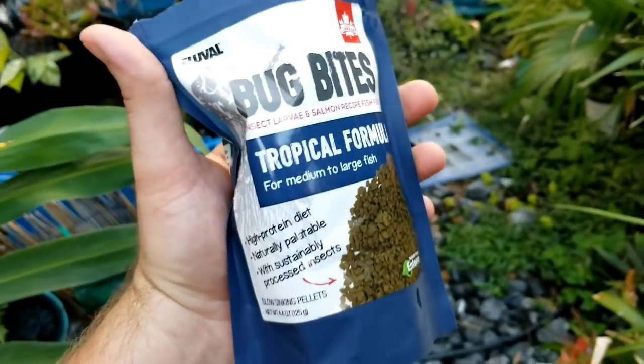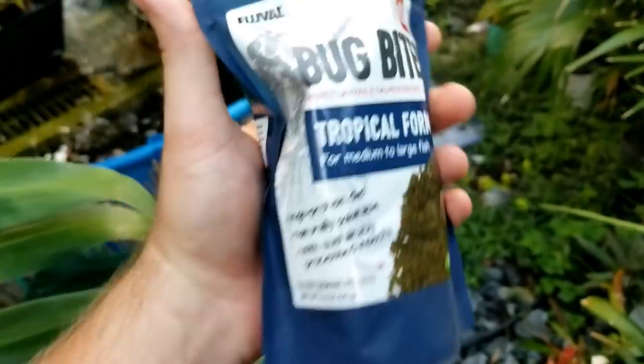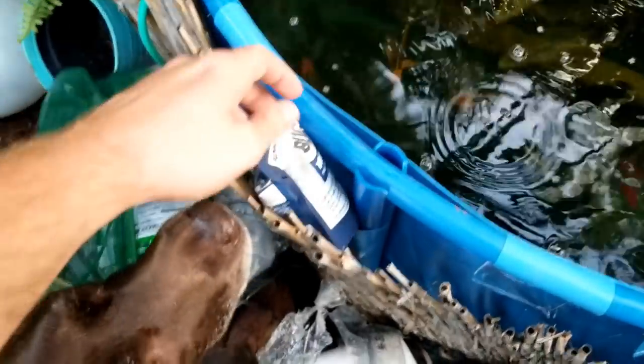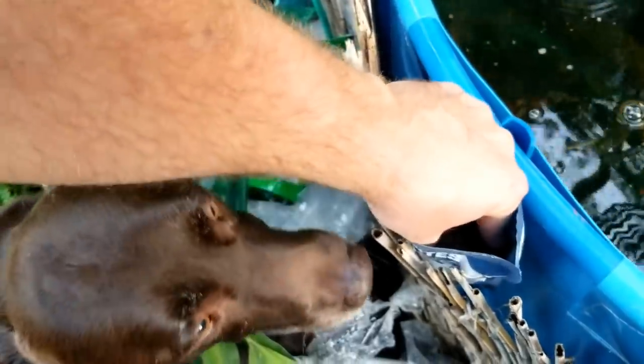I'll throw some food in there, see if they come out. I have some of the Bug Bites here. I like these just because the protein source in there is natural to them — it's not like chicken and weird stuff. But yeah, that granule's a little bit big, they may not be able to get to it. Hey, that's not for you. Always trying to get the food.